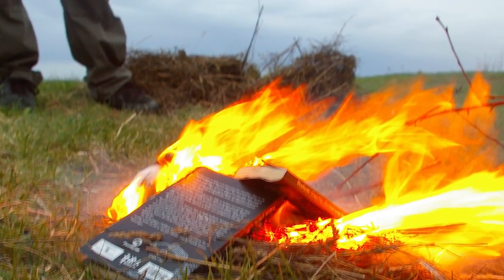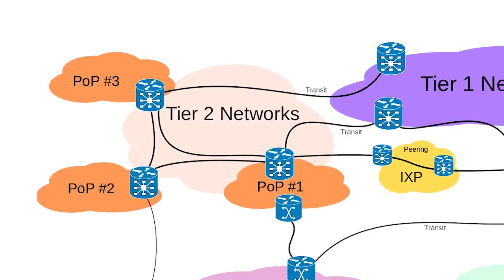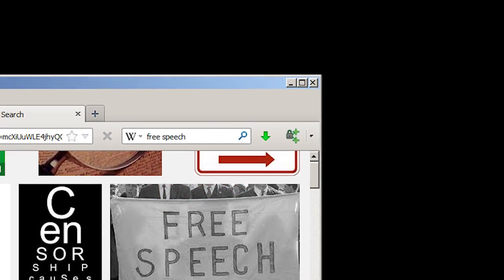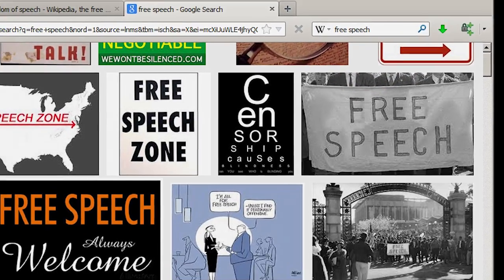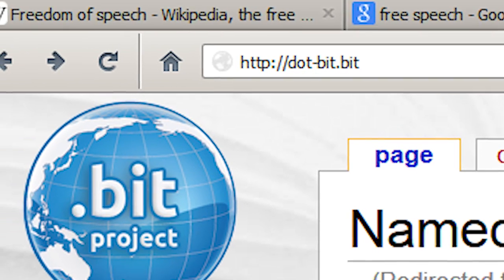Tired of the internet being censored? Worried about internet security? How about a solution that doesn't just replace one potential saboteur with another? Free Speech Me is a free software plug-in for Firefox that allows you to effortlessly view .bit websites. .bit is a new top-level domain that is not controlled by any government or corporation.